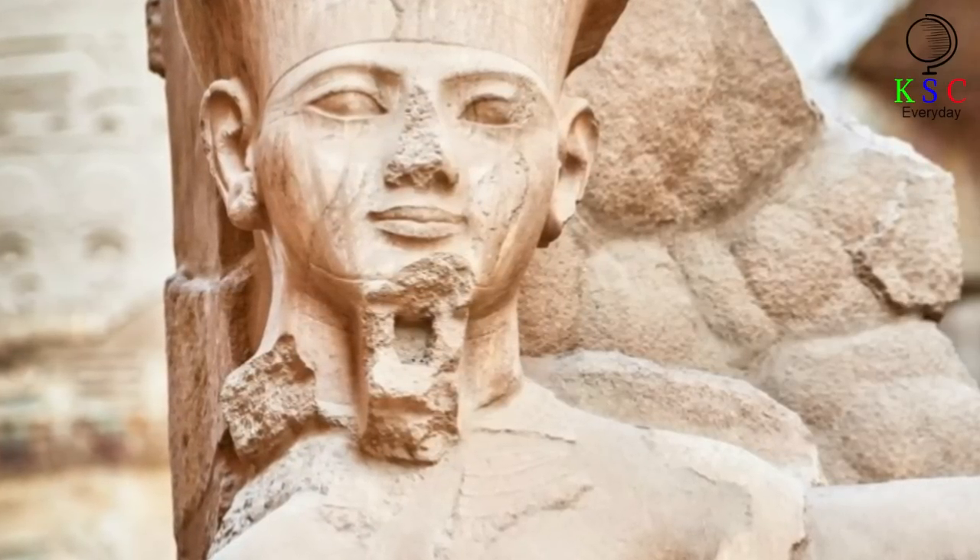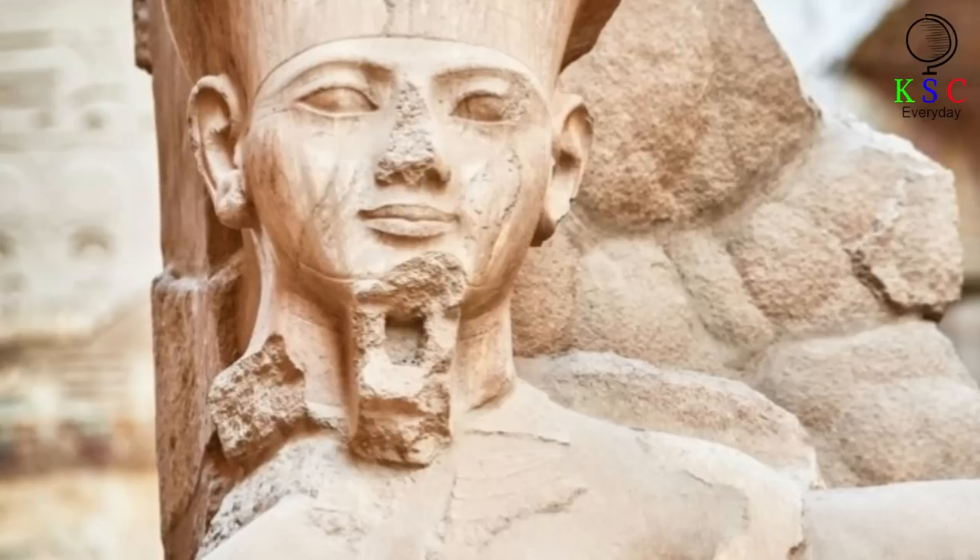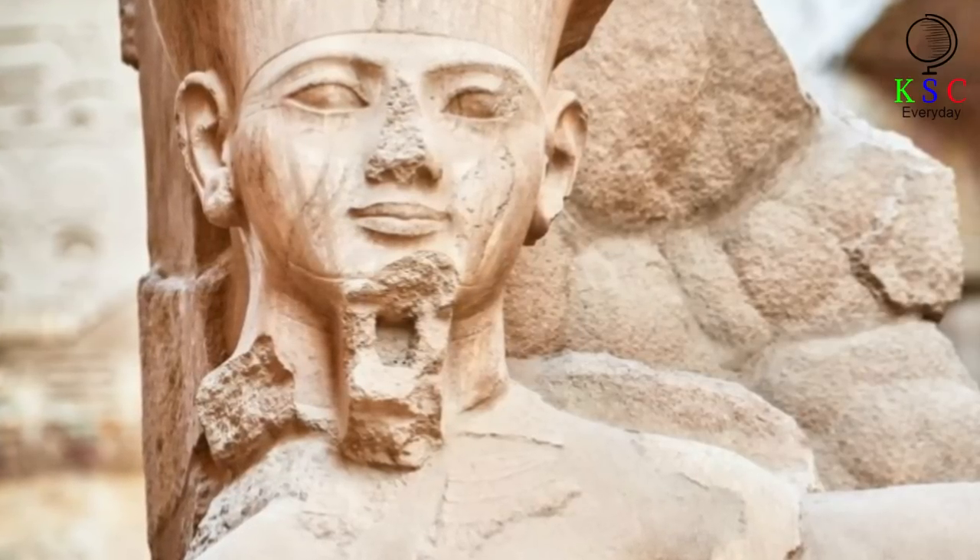In addition, this also doesn't explain why some flat Egyptian paintings have also had the noses removed.